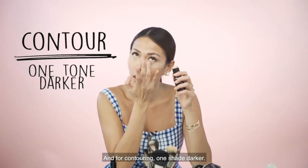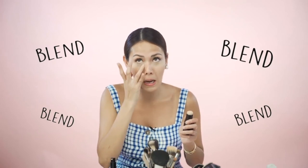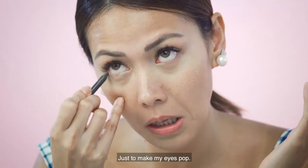Tapos ang pang contour nyo, one tone darker. Blend, blend, blend. Eyeliner — para bumuka lang yung mata. I'm scared. Then next is blush on.